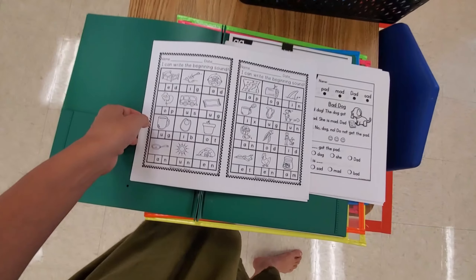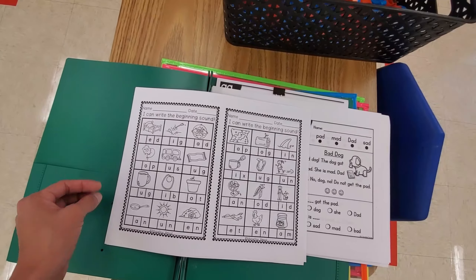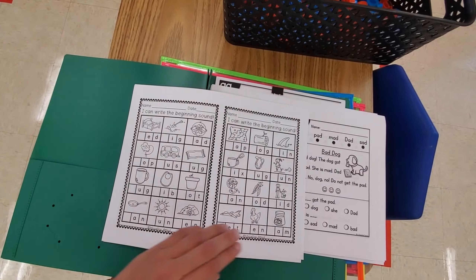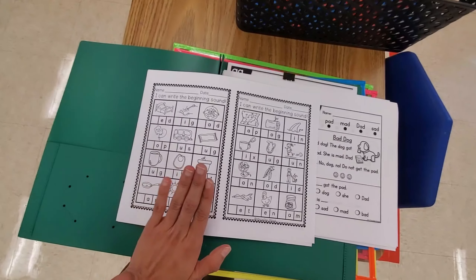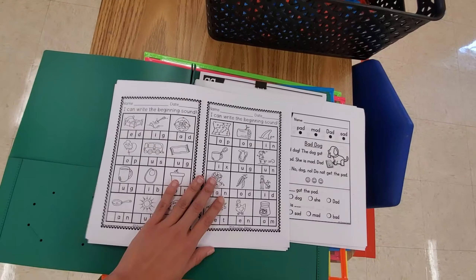This last one is kind of an assessment activity from Marceline Attard — it's a medley of a bunch of sight words. We do it in small group and kids also do it independently. Again, I print it two per page. Those are the activities I really love and use in my classroom for CVC words and sight words.